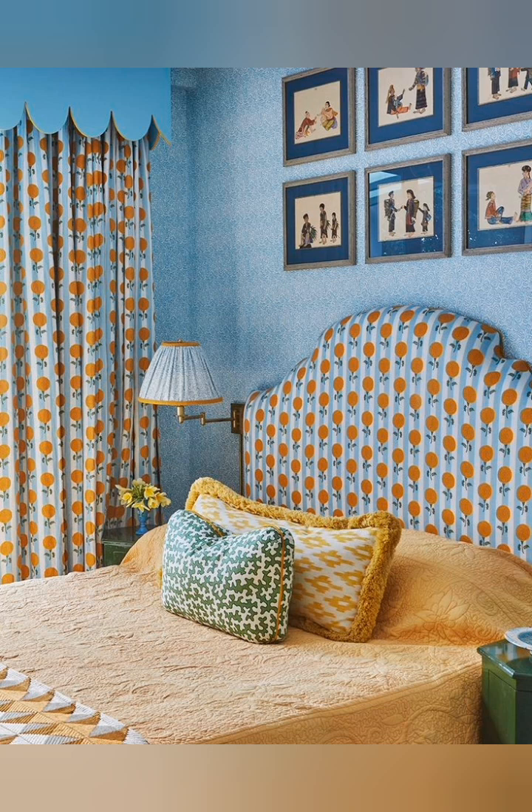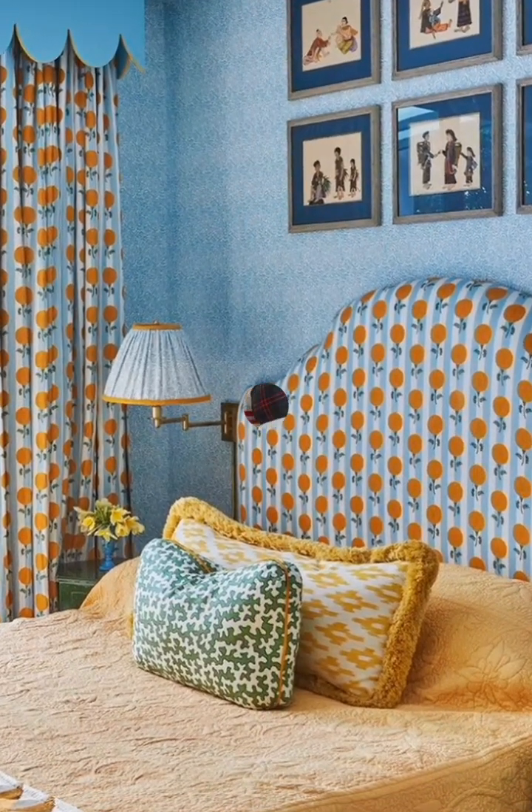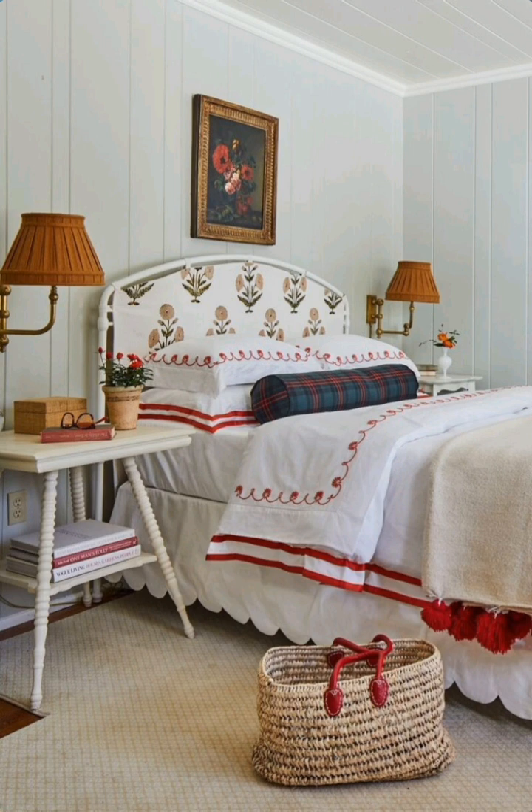Hello everyone, welcome to House Decor. Today in this video I am going to show you some classical cottage bedroom decorating ideas. Let's take a look.